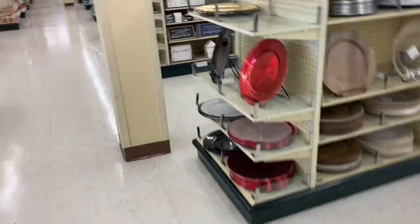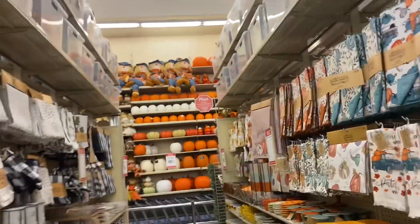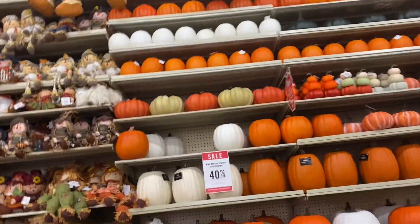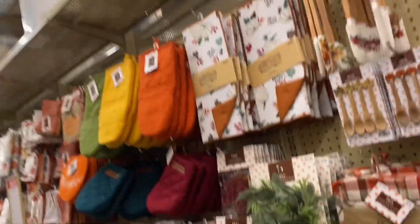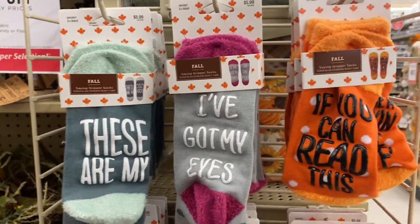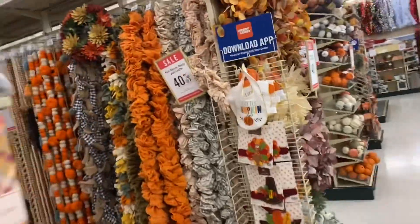They got the music blasting! Look at all of this — it's all 40% off. Look at all the fall stuff that is 40% off as well. They're not even getting to the Christmas stuff yet. These are cute little socks — y'all see it! That's cute, and look at what's down here too.